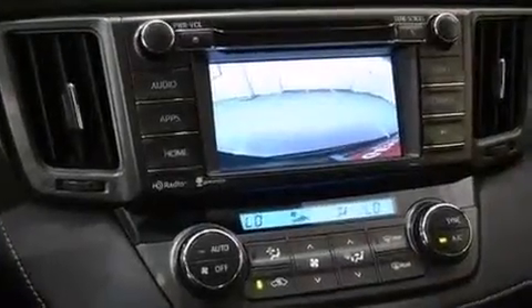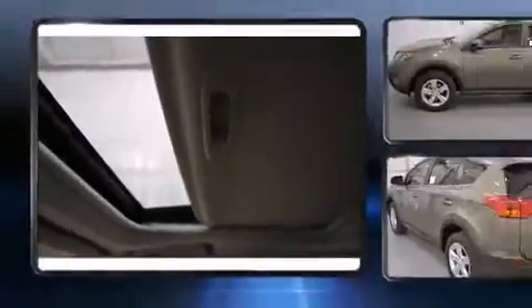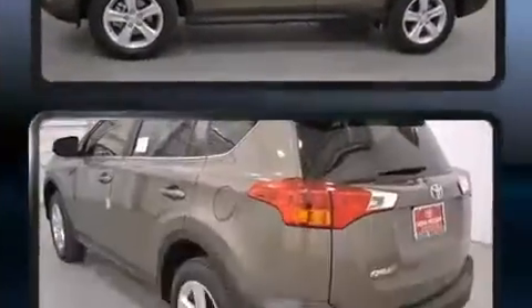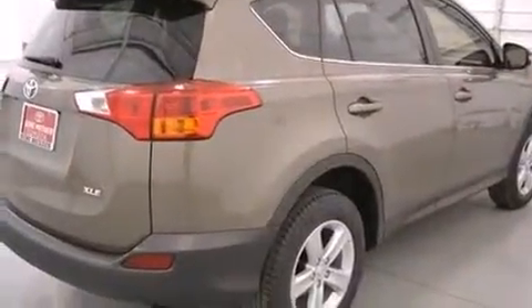Toyota ensures the safety and security of its passengers with equipment such as dual front impact airbags, head curtain airbags, a panic alarm, and four-wheel disc brakes with ABS. Electronic stability control ensures solid grip atop the road surface, no matter how challenging the driving conditions.